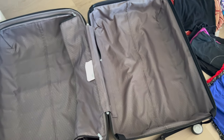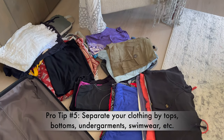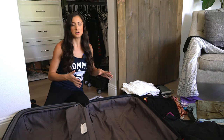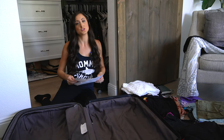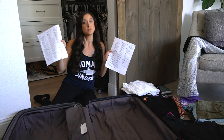Now let's start filling up the packing cubes. For the sake of time, I've already separated out what's going into each cube: one for shirts, one for bottoms, one for undergarments, one for dinner clothing, and some other things. Make sure you download our super handy packing list linked in the video description below — we have one for infants and toddlers, and one for the rest of us.